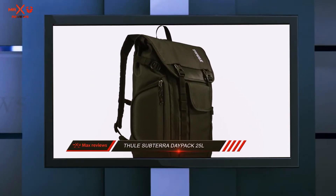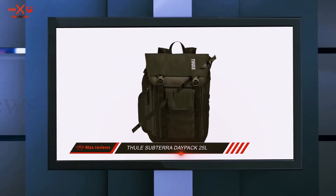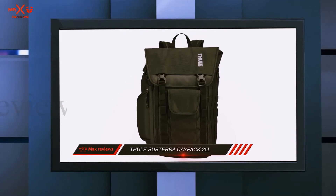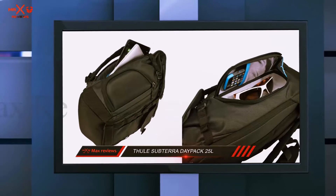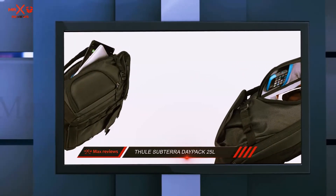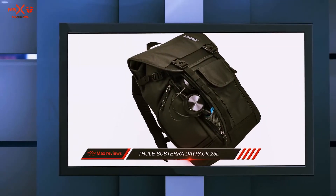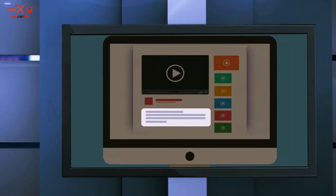Made from strong, durable nylon with subtle Thule branding, this backpack is a good choice for those looking for practical and protective storage for everyday journeys. Whether you're traveling to work, the airport, or somewhere else entirely, this is a good-sized backpack that will protect your laptop and stow everything else you need for the hard day's work ahead. Check out the description for more information and the latest price.